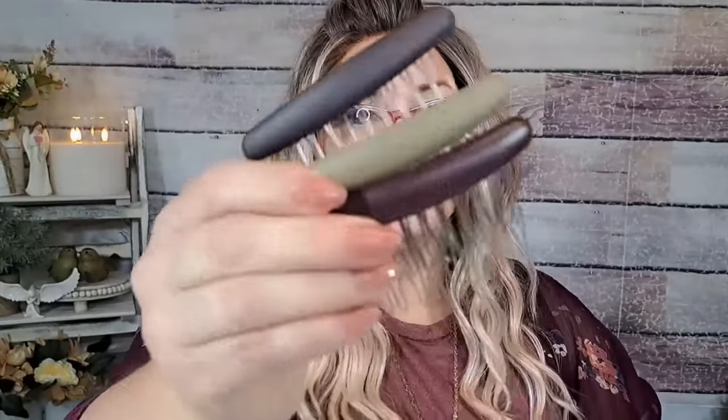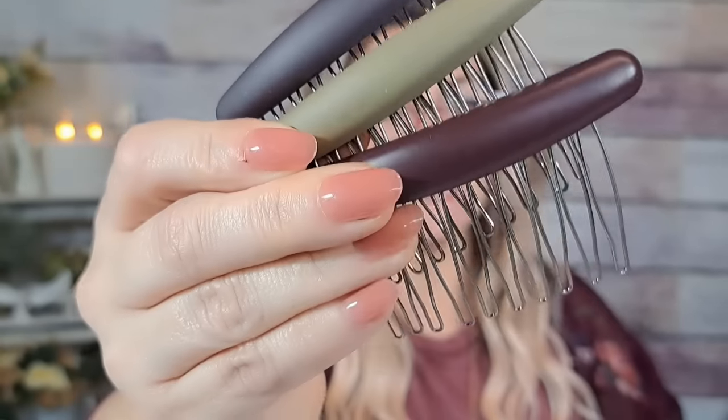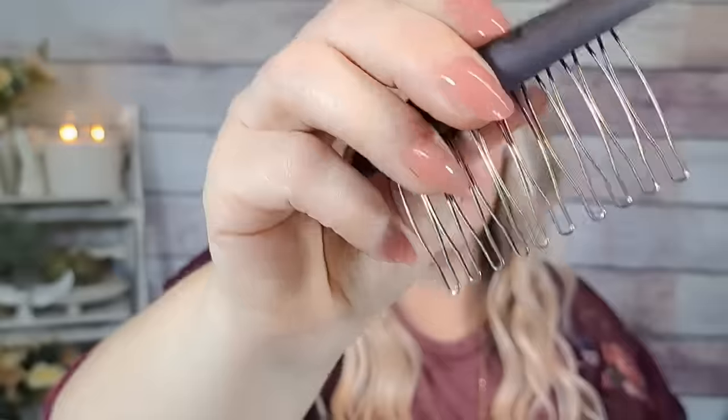I got these hair combs — they were $2.48. They come in navy, sage green, and a brown color and they're just literally a hair comb. They're very well made — some heavy duty combs. $2.48 for three of those.